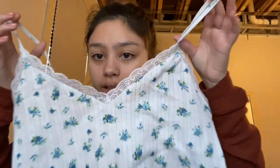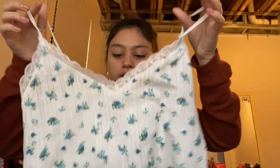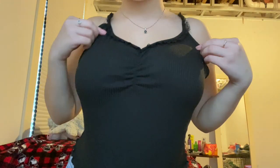I also got two tops from PacSun. I got this white tank top with little blue roses on it and a nice little white lace on top — it's cropped, cute, comfy, not super tight and not super loose, so I'm very happy with it. And then I also got this black tank top with a little ruching and black lace in the front and on the straps. Pretty cute — black goes with everything, so I'll probably wear this a lot too. That is PacSun.